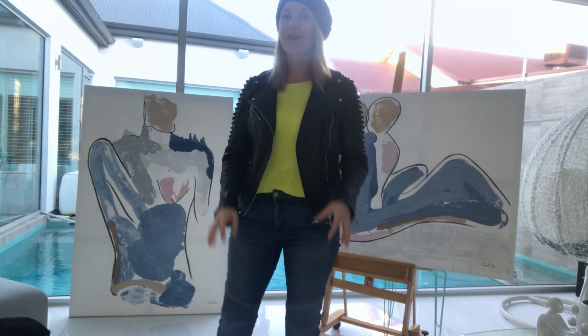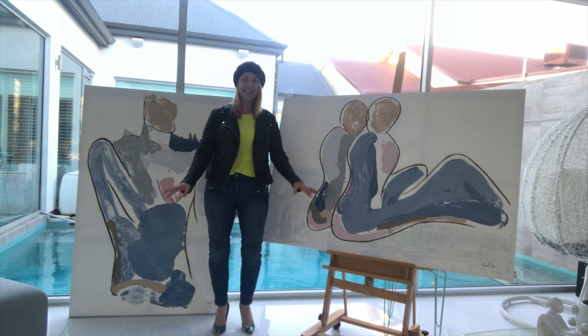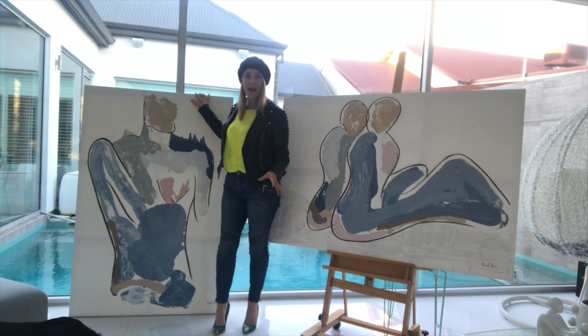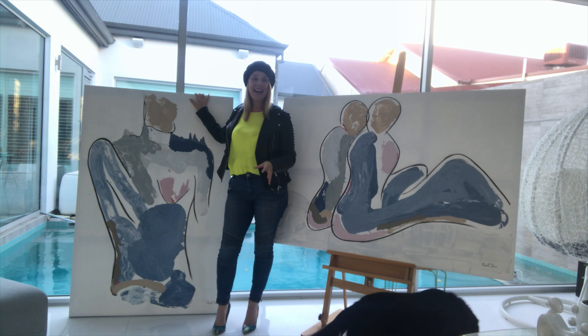Hi guys, I'm Sarah-Jane. I'm from Modern Gee Tower by Sarah-Jane. We've got some new paintings that are heading to the exhibition at the Intercontinental Adelaide starting in June.